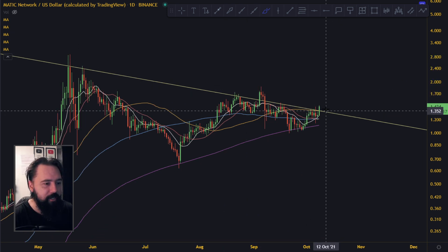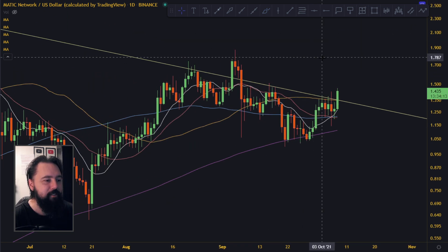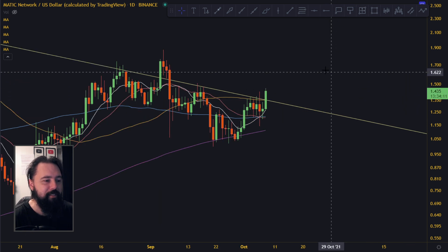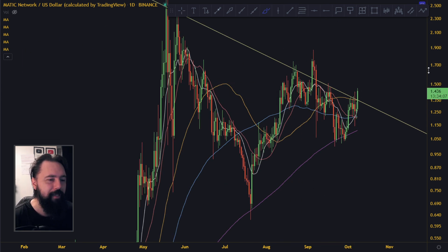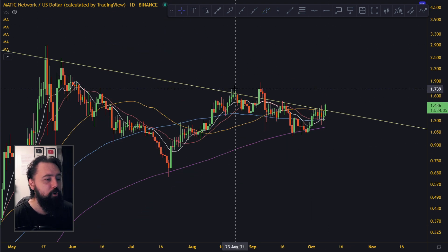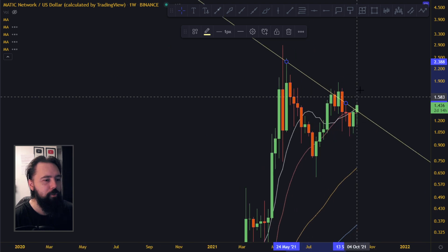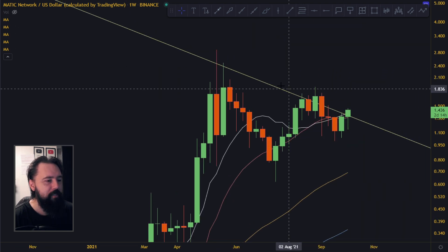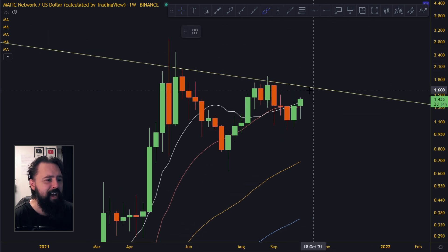There is a very nice trendline going on over here, and right now MATIC is up 12%. It's breaking the trend, it's going higher — this is actually a super bullish move happening in front of our eyes. Most people are probably looking at the wrong lines, drawing something like this up here, and saying it's still a way to go to break the trend line.